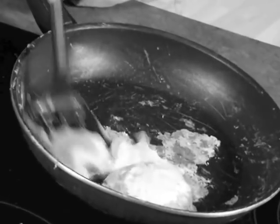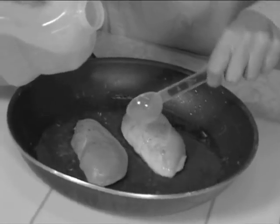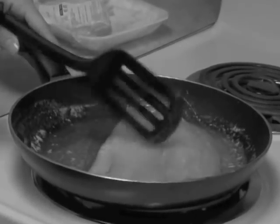Is your non-stick pan a sticking nightmare? Does it always peel, chip and wear out? And sick of adding oil, grease and fat to your family's diet year after year?